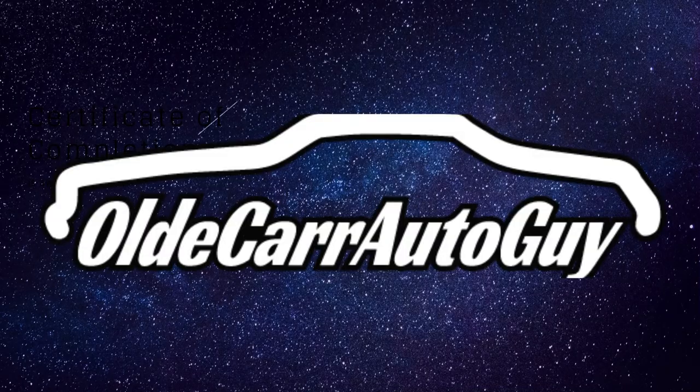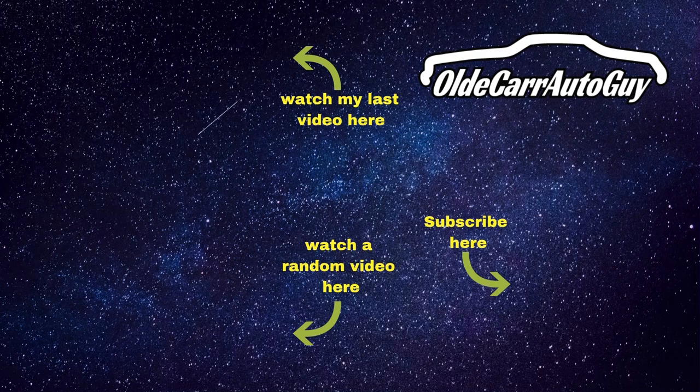Don't forget Old Car Auto Guy hoodies and T-shirts are on sale — first link in the description below. Our live feed is tonight on Straight Six Fan's channel — link in the description as well. Stay focused on the windshield, not the rear view mirror. God bless, and we'll see you in the next video.